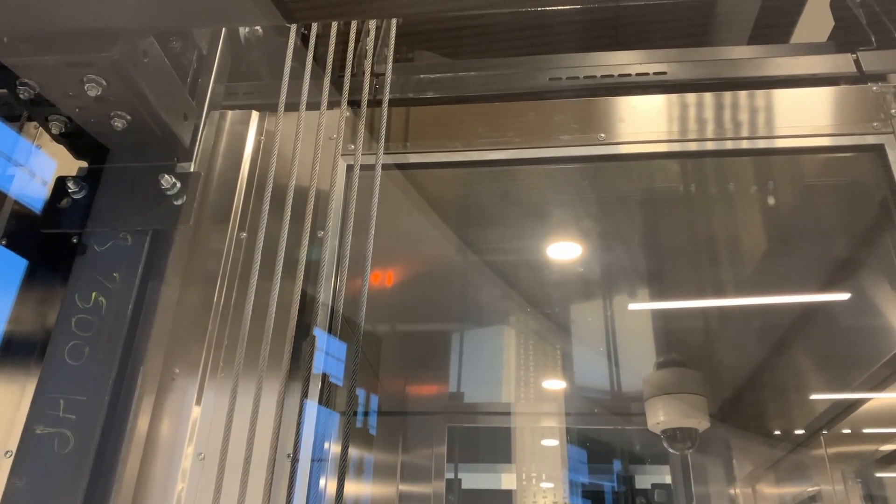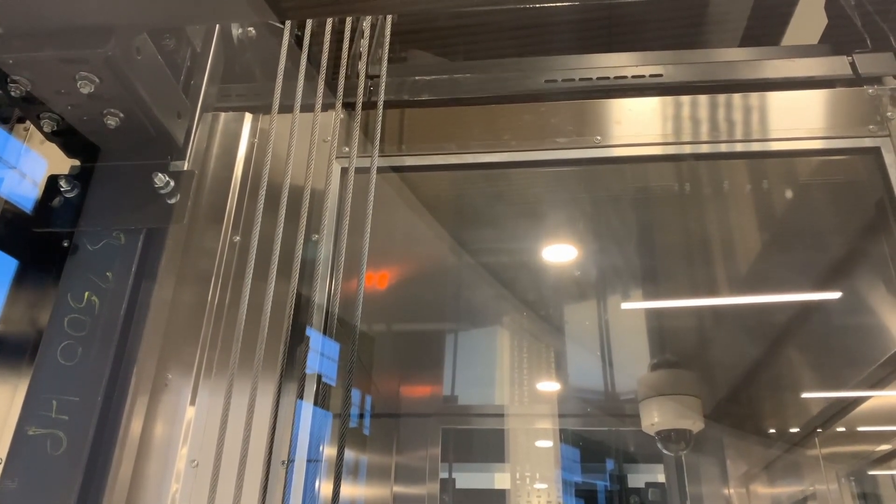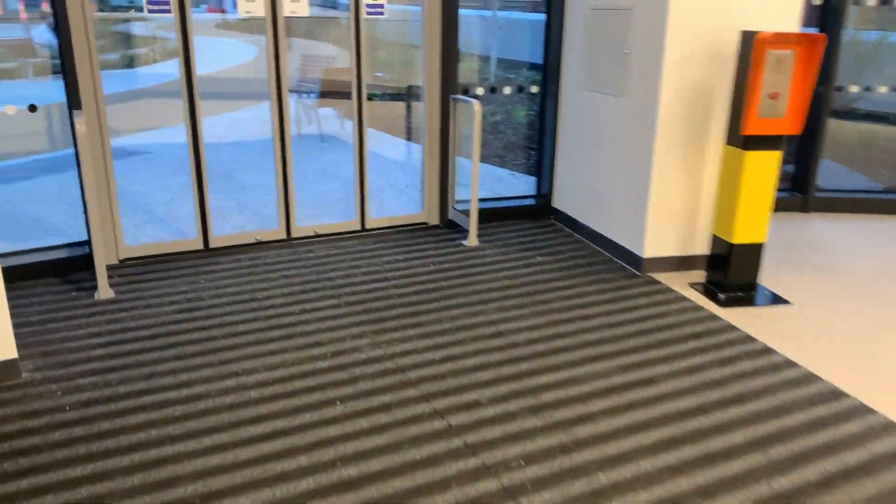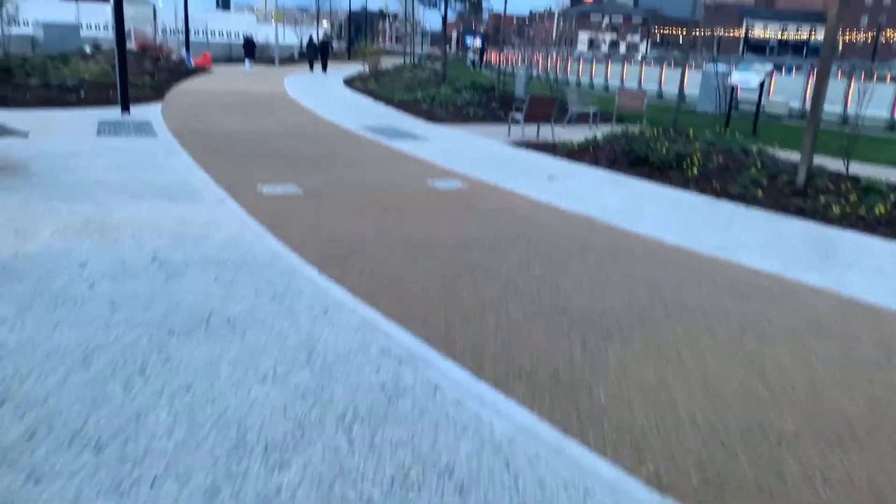Let's take a look at the motor. This is the lowest spec lift of all of them. You can see the motor is a lot lower spec'd as well. Let's go over to the other lift.